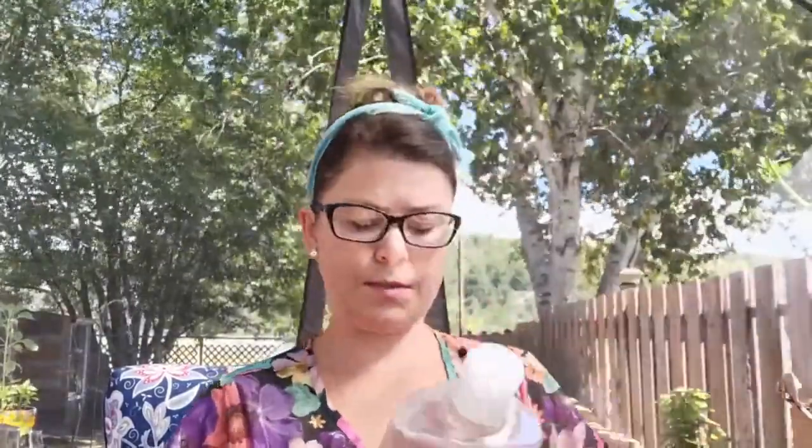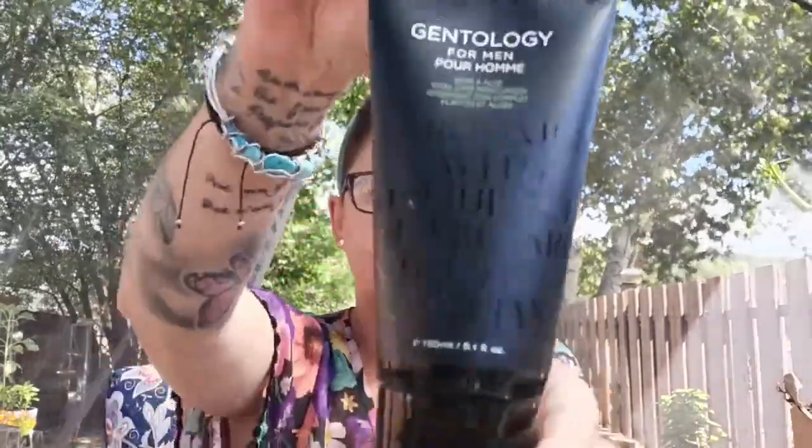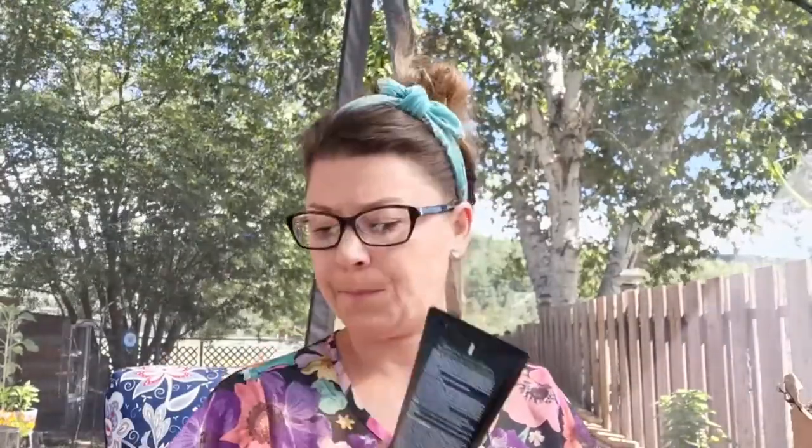And we got Skin So Soft Soft and Sensual Bath Oil, Jumbo Size — always selling Skin So Soft. And we got Gentology for Men, this is Herb and Aloe Total Care Moisturizer. I got this for Ali because he has tried the hair and body wash and he loves it. He loves the smell of it. He says that it smells actually like the Calvin Klein cologne. This line is amazing, smells very nice for a man.